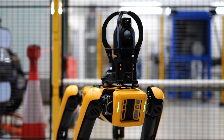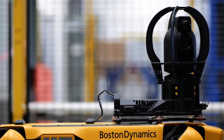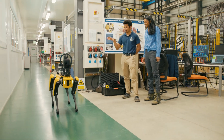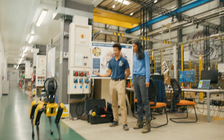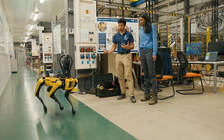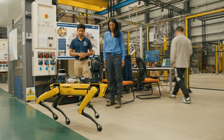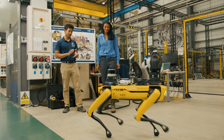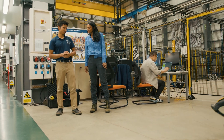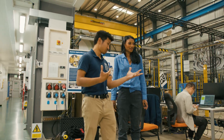This is Spot, a robot from Boston Dynamics. You can see a little camera moving around there. Currently we have Spot being tested — we're trying to identify a use case for it in terms of maintenance. Spot itself is a very robust machine, a very robust robot. It's kind of doing a bit of a patrol, looking at different cubicles to check that they're working okay. The idea for our use case for Spot is we want to be able to use it in an environment where humans can't go.